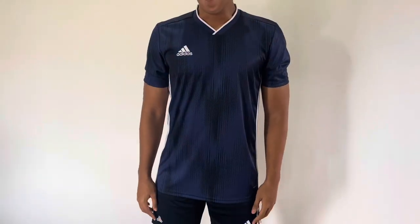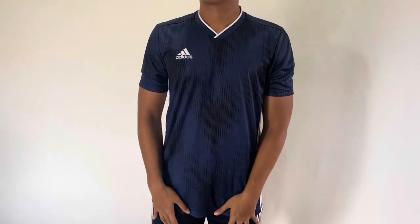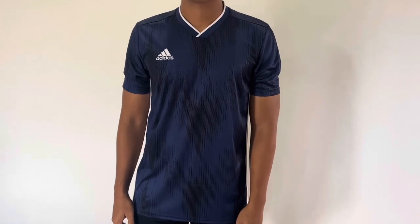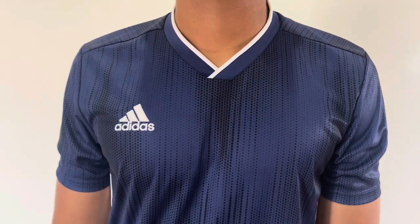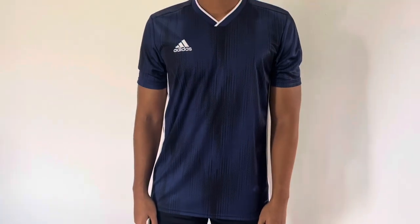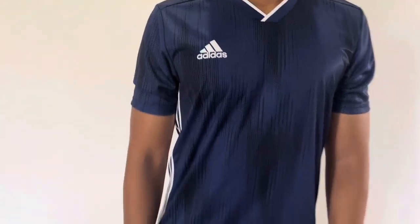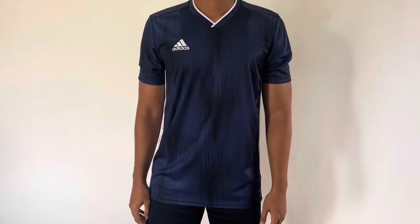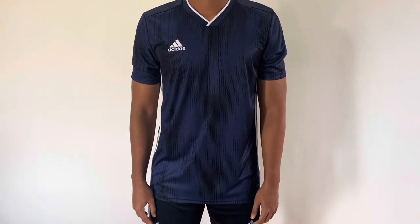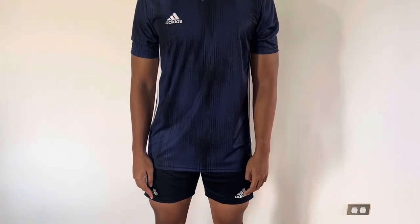Okay, true believers, here is Hero modeling the Adidas Tiro 19 in black and blue. As you can see, this is the color with the overlapping collar — you can see the black and blue, nice dark color. You can see the embroidered logo. This is a medium. Hero is 5'10", 160 pounds, about a 41-inch chest and 32-inch waist. He has the shorts on, so let's check it out.